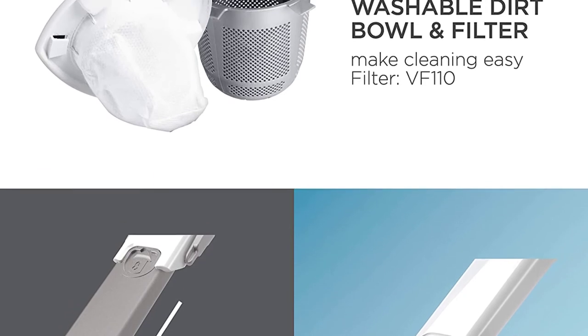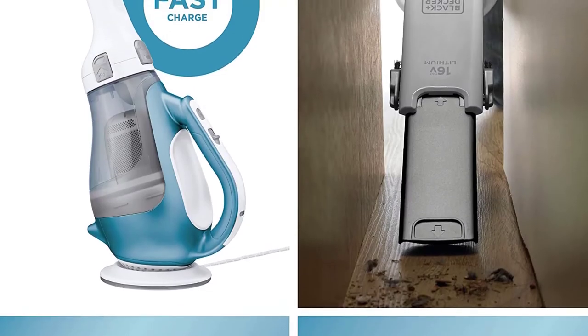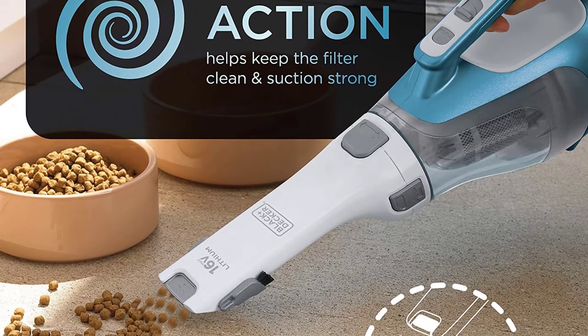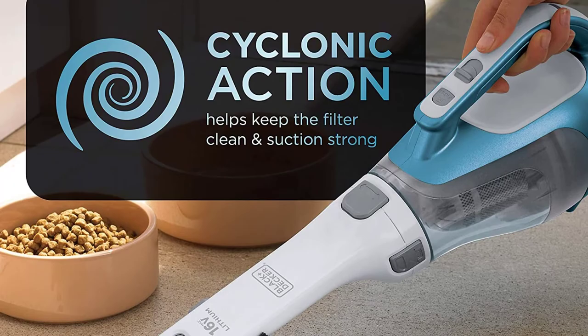The main feature that sets this dust buster apart from corded options is the portability of the lithium-ion battery power. The battery-powered vacuum doesn't compromise on power either and comes with handy tools like a crevice tool and a rotating nozzle for easy use.